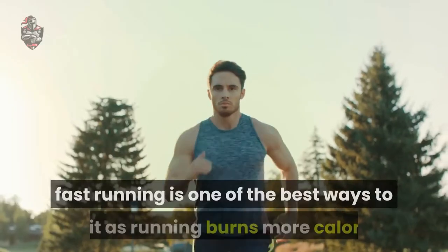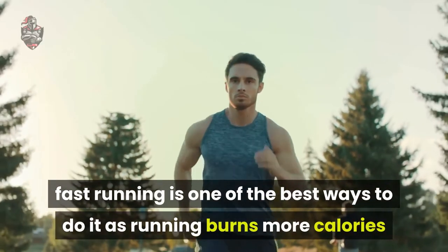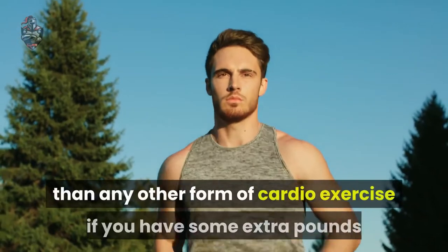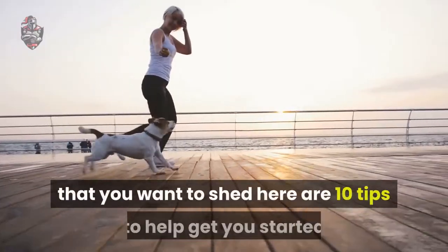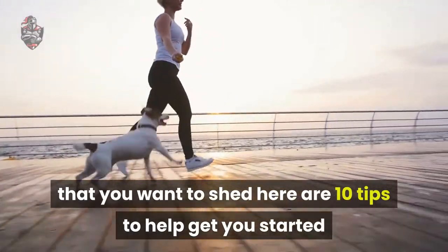If you want to lose weight fast, running is one of the best ways to do it, as running burns more calories than any other form of cardio exercise. If you have some extra pounds that you want to shed, here are 10 tips to help get you started.